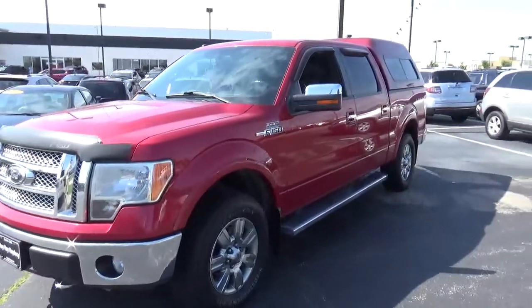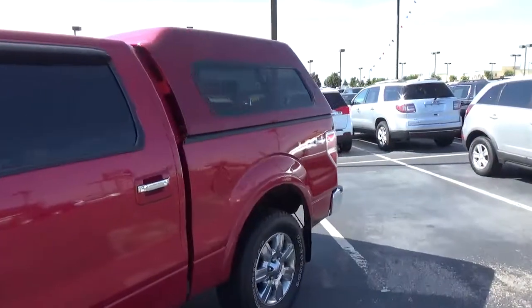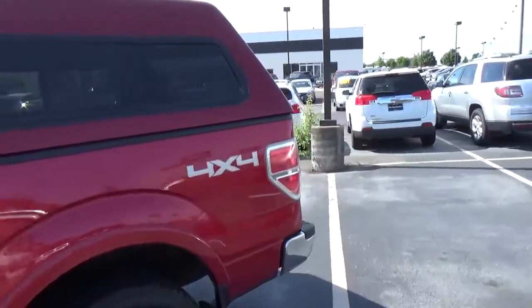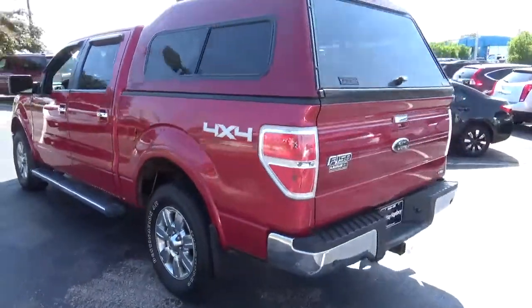Today we've got a 2010 Ford F-150 Lariat with four-wheel drive, red candy exterior, and a black interior. Current mileage is 86,072 miles.